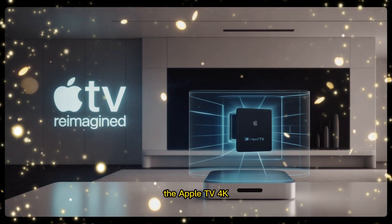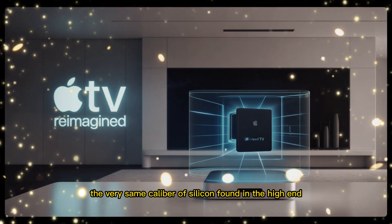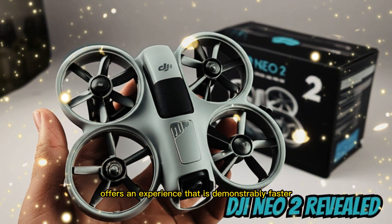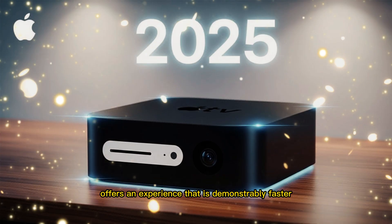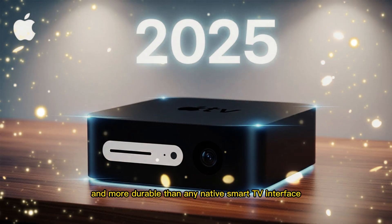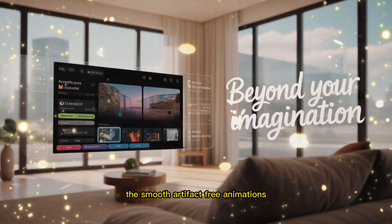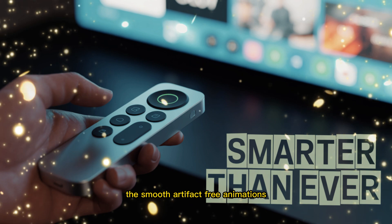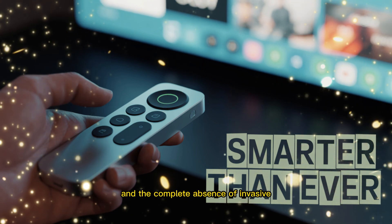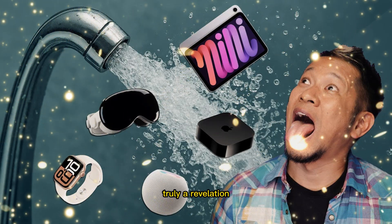The Apple TV 4K, powered by the professional-grade A15 Bionic chipset — the very same caliber of silicon found in high-end iPhone Pro models — offers an experience that is demonstrably faster, cleaner, and more durable than any native smart TV interface, or even most competitors like Chromecast. The smooth, artifact-free animations, the instantaneous app switching, and the complete absence of invasive, user-tracking advertisements make the difference in daily usage truly a revelation.